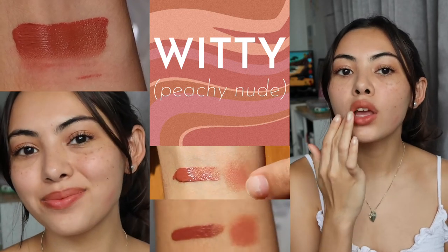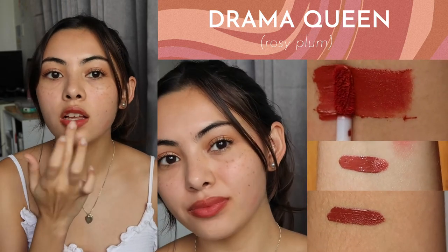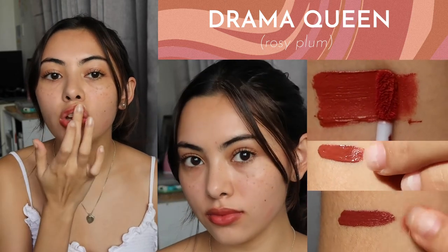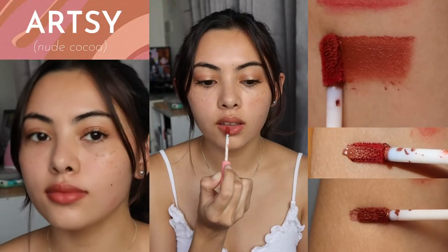It is a multi-use mousse that works great on your lips and cheeks. It also has a stain that lasts for 12 hours. You can apply it as a bold full lip or, as shown in the video, a natural blotted pout.